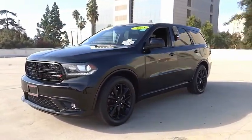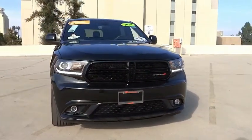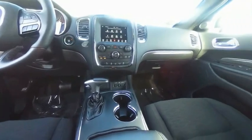alloy wheels, brake assist, traction control, remote keyless entry, fog lights, four-wheel disc brakes, speed control, rear window defroster, rear window wiper.